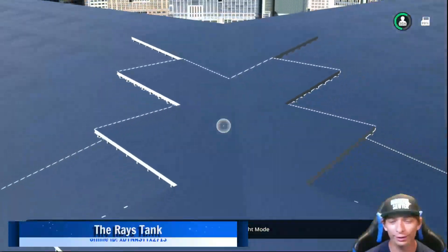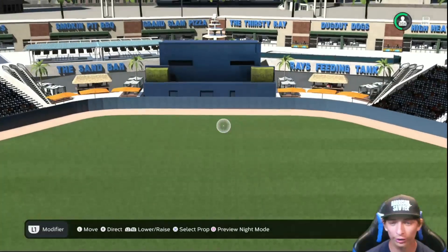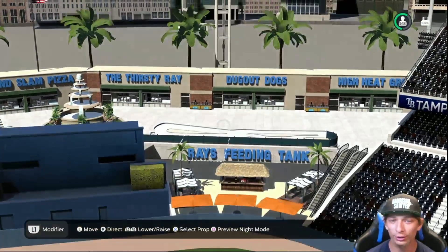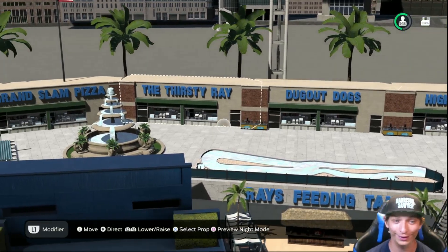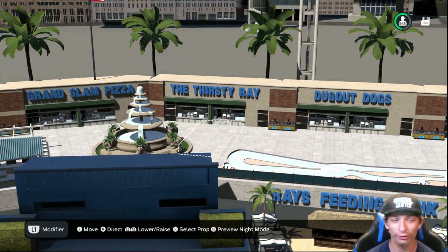Taking a look at this next stadium — this one is a new Rays stadium. Over here in dead center you can see to the right the Rays feeding tank, and to the left you got the sandbar. Definitely something you would see in Florida. You got the dugout dogs, the high heat grill — definitely Florida related. The thirsty Rays — again, Florida. You're in the heat, you're gonna get thirsty.